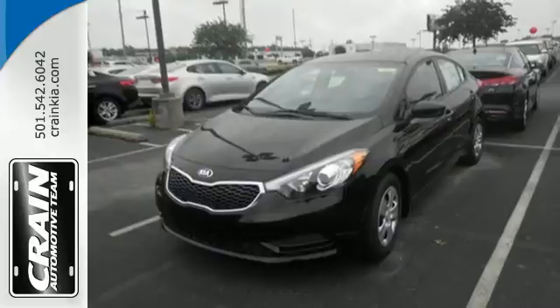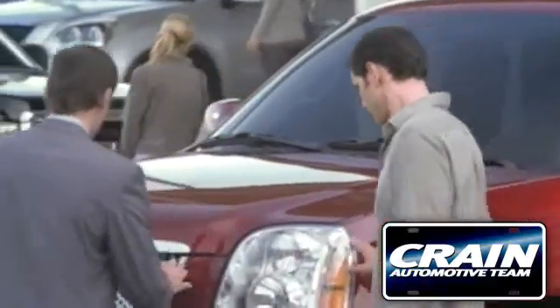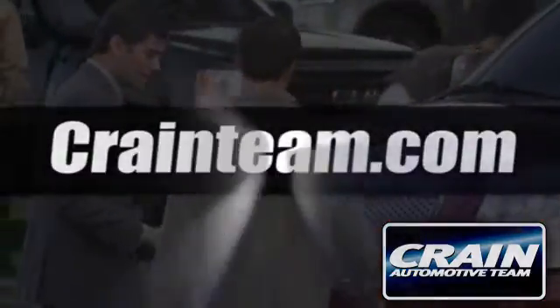Make it yours today. Visit us anytime at craneteam.com. Go, go, go.